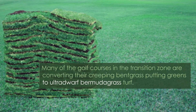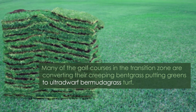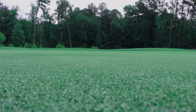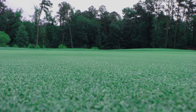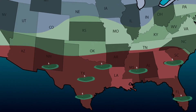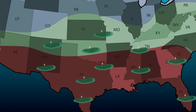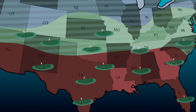Many of the golf courses in the transition zone are converting their creeping bentgrass putting greens to ultradwarf bermudagrass turf. Ultradwarf bermudagrass turf generally requires less water and may require fewer inputs during the summer. But as ultradwarfs move further north, there is increased risk in sustaining winter injury from direct low-temperature exposure and tissue desiccation.